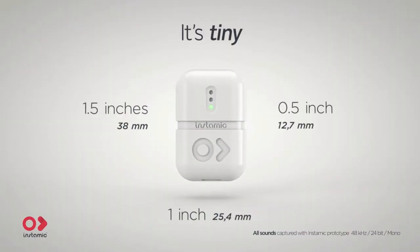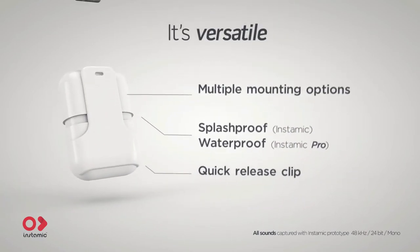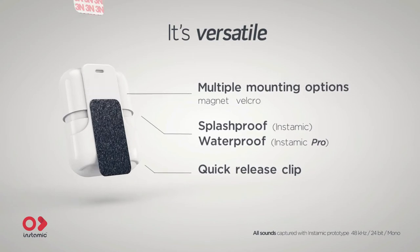I first thought about Instamai when I noticed I was missing a lot of great sounds in my work, but also in my life. So about a year ago I decided to involve friends and experts from the field to create Instamai from scratch. Instamai is a very small microphone with the ability of on-board recording. It's waterproof and has a lot of mounting options. That's why I think it's smart.